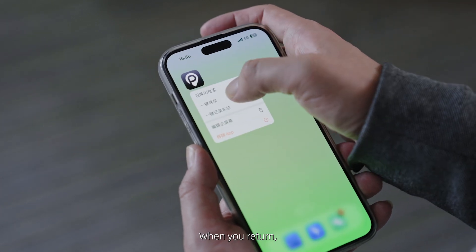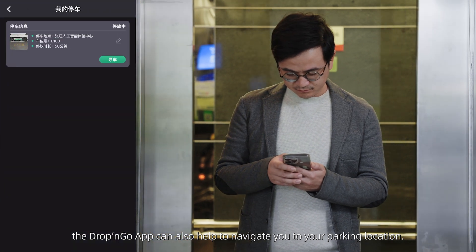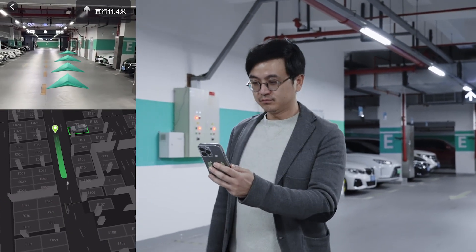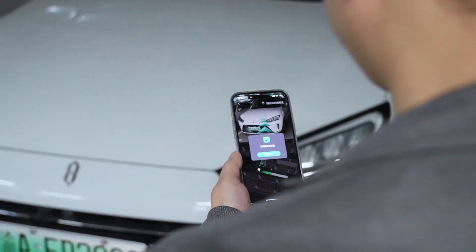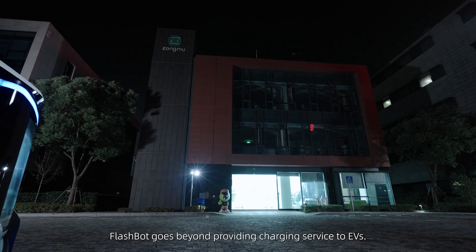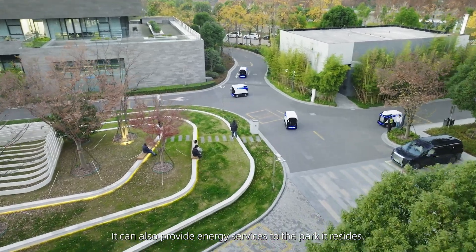When you return, the Drop and Go app can also help navigate you to your parking location. FlashBot goes beyond providing charging service to EVs — it can also provide energy services to the park it resides in.